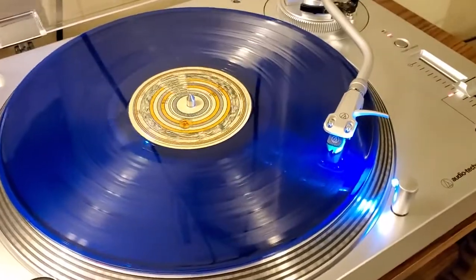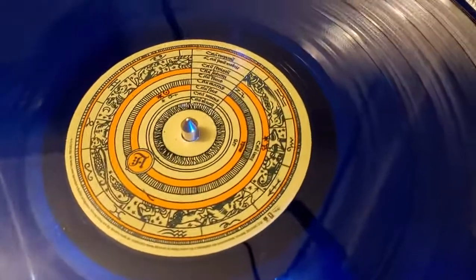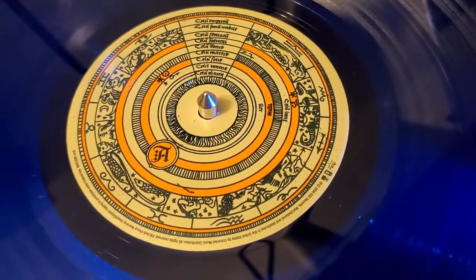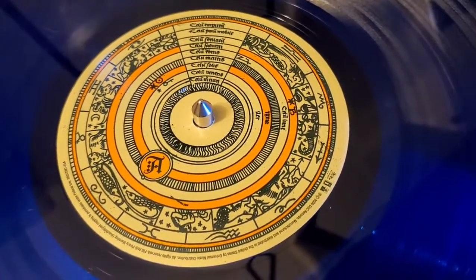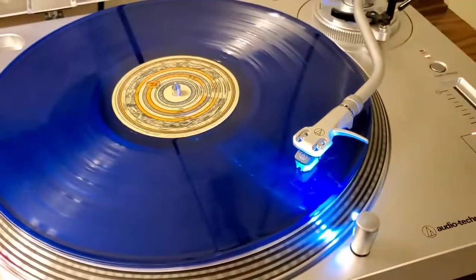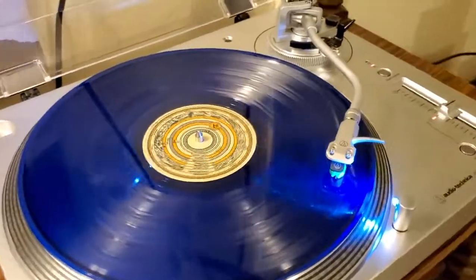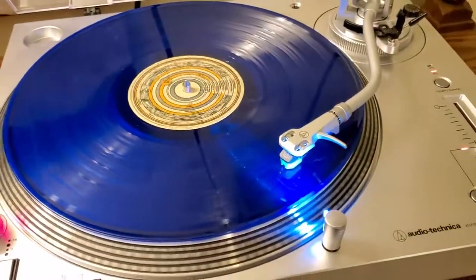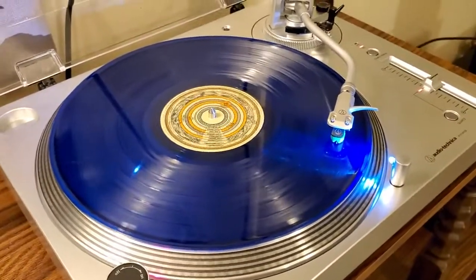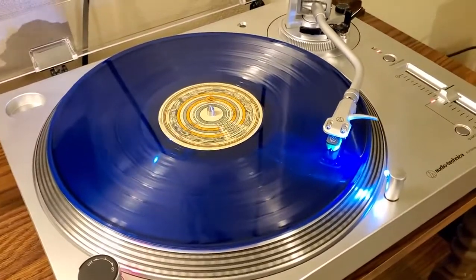And here it is on this beautiful transparent blue. We'll stop it and get a shot of the label here. I'm not sure exactly what's going on with this label — these look like Zodiac signs or something to me, but I really like the artwork. This is a heavily experimental album. All five of Brand New's albums sound drastically different when it comes to genre and sound, in my opinion. This one is very experimental, very heavy and very dark. And this particular variant is a Sound of Vinyl exclusive, limited to 1,000 copies.